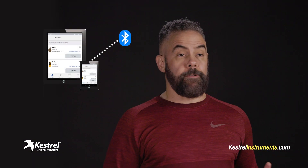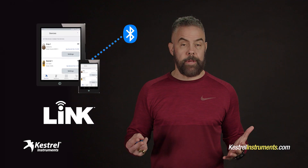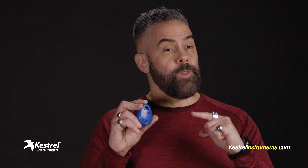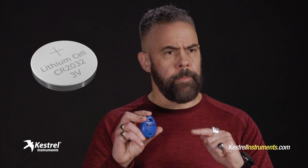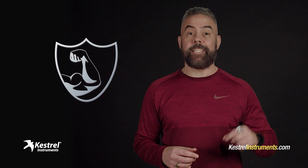You just pair it with your phone or tablet, and then you use the Link app to calibrate the device, check current conditions, or pull the data from it. This little thing runs for a long, long time on a single 3-volt battery. And it's tough as nails — don't worry about dropping this thing or knocking it around. It's built to last.